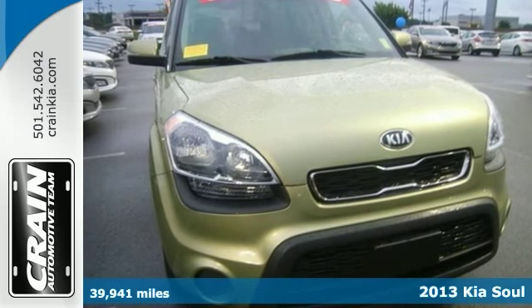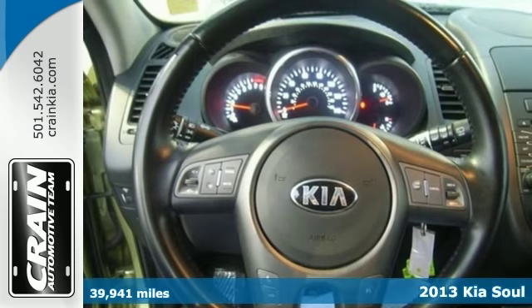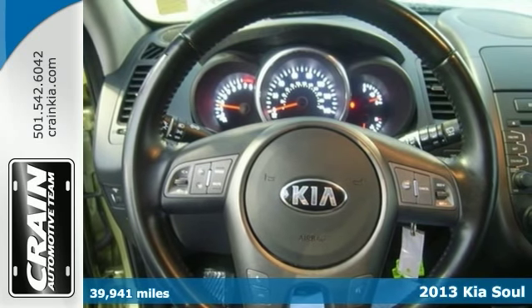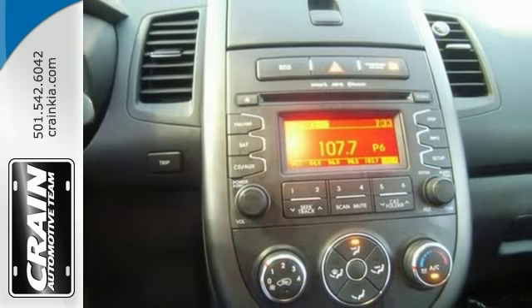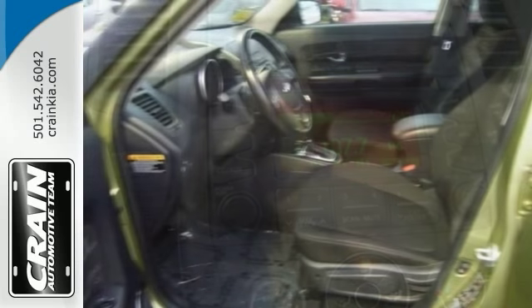If not for a few miles on the odometer, you'd be hard-pressed to know this 2013 Kia Soul is pre-owned. Treat yourself to a wonderful driving experience. Equipped with the latest in driver comforts, this is the benchmark of modern automotive engineering.